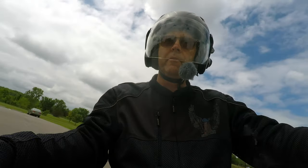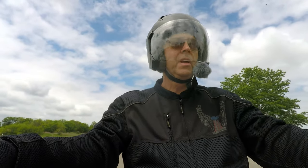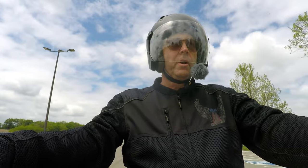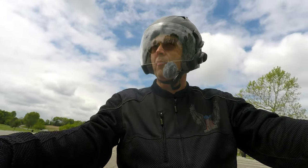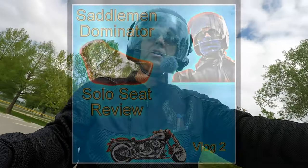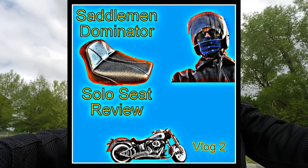So I bet the suspense is killing you right now. To make a long story short, I've been looking for a fender bib for the bike. I wanted it to match the Saddleman Dominator seat that I just recently bought.